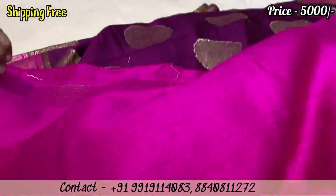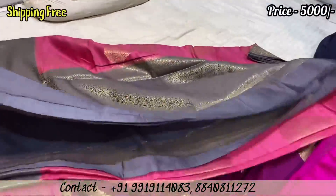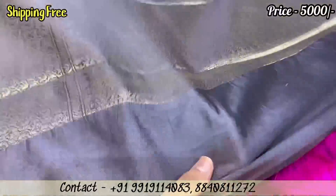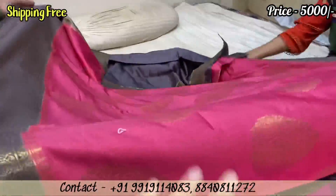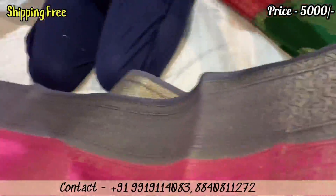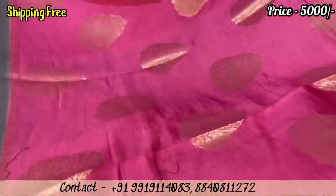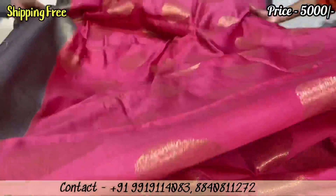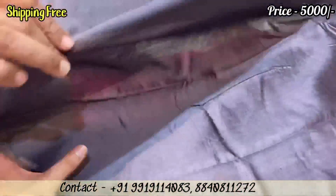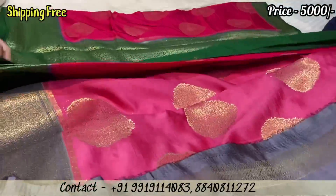This is a blouse piece plain and you can see the border. Next is grey with a pink color combination — grey color and golden color combination. It is a unique color combination with a down border and all-over zari body. The grey color blouse piece and slips come with a long border.